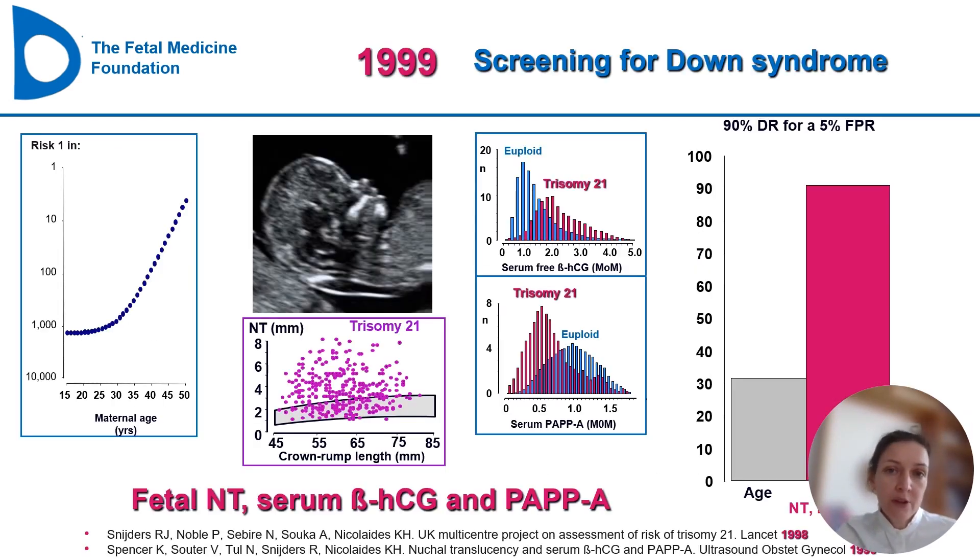What about screening for Down syndrome? This was introduced back in the 1990s by the Fetal Medicine Foundation, through research demonstrating the efficiency of an algorithm based on maternal characteristics like maternal age, ultrasound markers like nuchal translucency, and markers in maternal blood like serum beta-hCG and PAPP-A. This combination of markers in the algorithm proved to achieve a 90% detection rate with a false positive rate of 5% for Down syndrome.